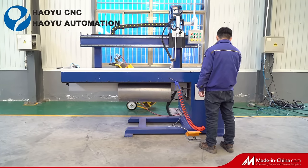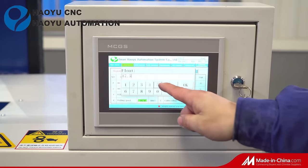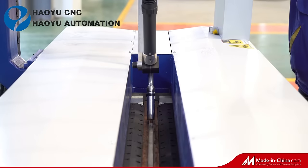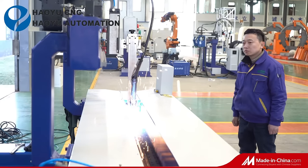MIG Longitudinal Seam Automatic Welding Machine is mainly used to weld straight seam on cylinder and tank. Japan own RON PLC and HMI to control the whole machine. Welding process is continual and steady for 24 hours.